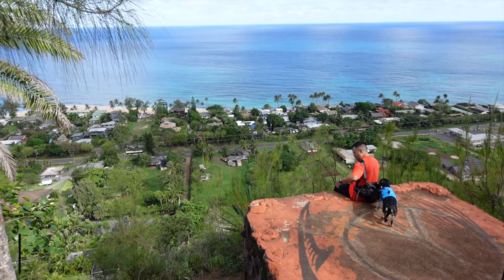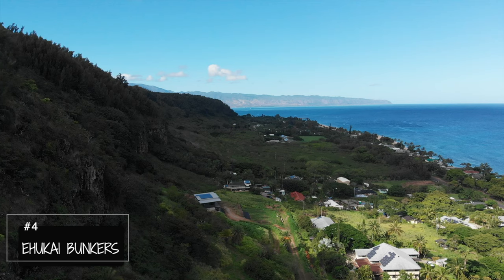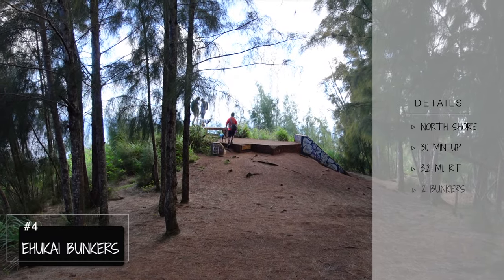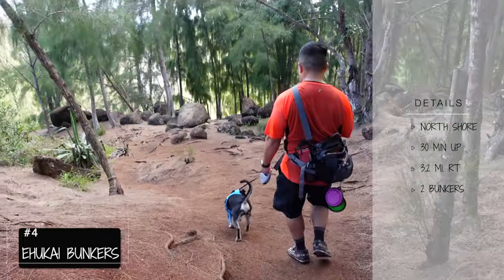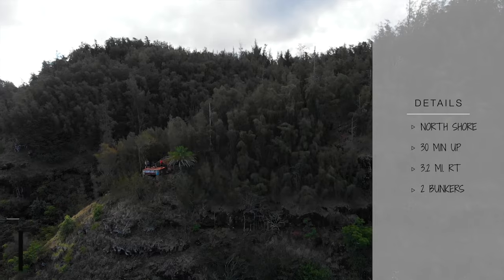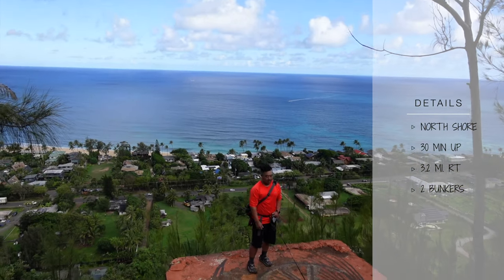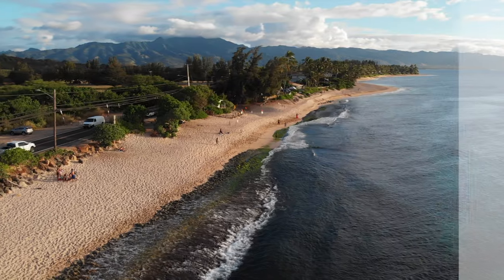Number four, Ehukai Bunkers. Ehukai Bunkers is located along the north shore and is canopied for the most part. There are two bunkers at the top, which takes about 20 minutes to the first one and five minutes to the second one. The second bunker has the peace sign bunker, which everyone poses at.